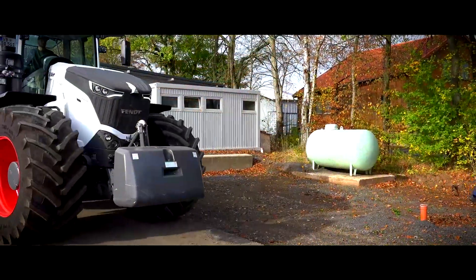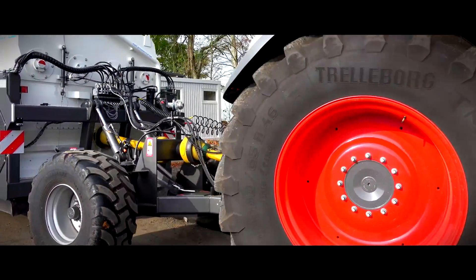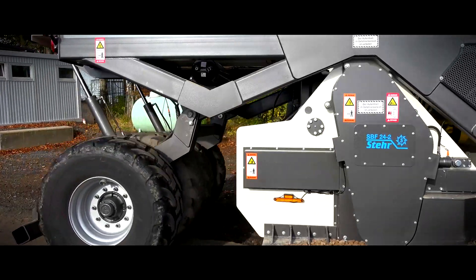The company Steyr from Schwamtil in Hessen was the first company on the market who developed and built soil stabilization machinery for tractors. All the experiences gained during the last few years have been incorporated into the latest development, which is once again ahead of all others.